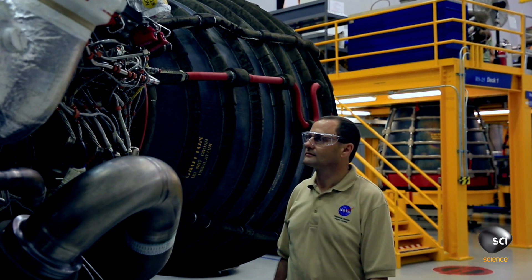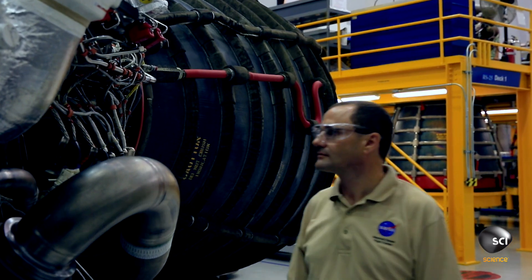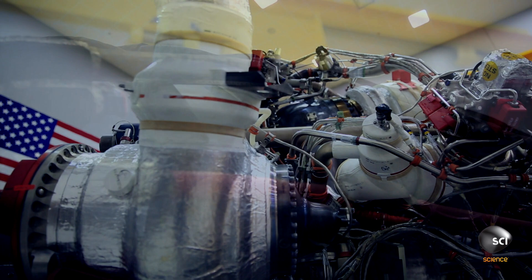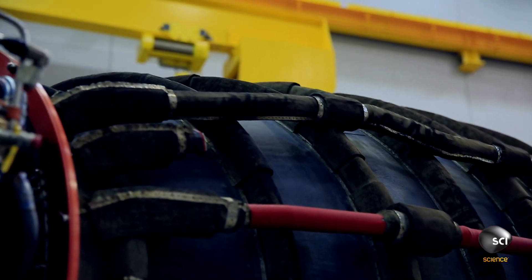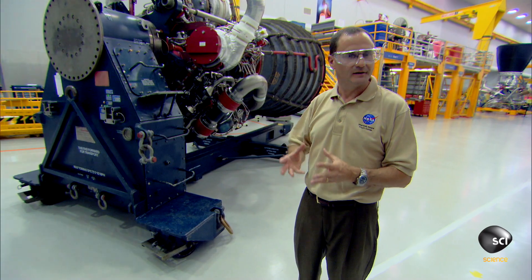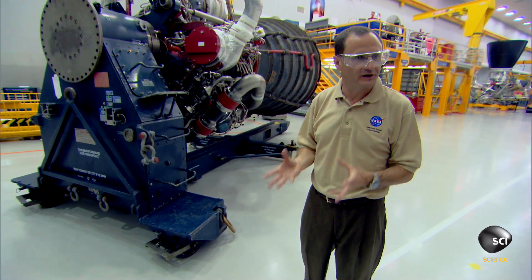Steve Wolfhard heads up the team testing the Space Launch System's engines at the Stennis Rocket Facility in Mississippi. To be able to do what they do with the efficiency that they do, and harness that incredible amount of energy and produce the power that they do, it just astonishes me. I've been in love with these engines for over 25 years now.